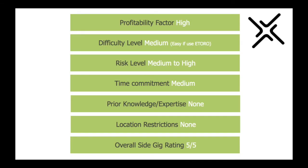Let's check out Side Gig Junction's ratings for this side hustle. The profitability factor is high — this can be an extremely lucrative side hustle if you put the work in and develop the right mindset for trading. The risk level is higher than many other side hustles; however, if you are committed to becoming a successful trader, the results can be incredible. The difficulty level is medium if you go through the conventional route of learning a strategy, but easy if you use eToro's copy trading. Risk level is higher risk than most other side hustles, but you can gain a lot more in the long term. Time commitment is medium.